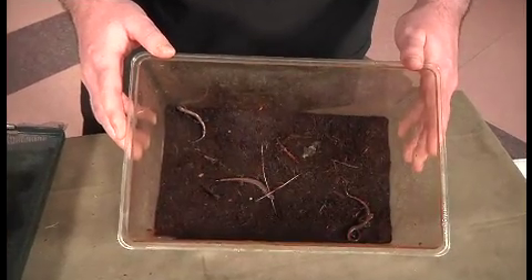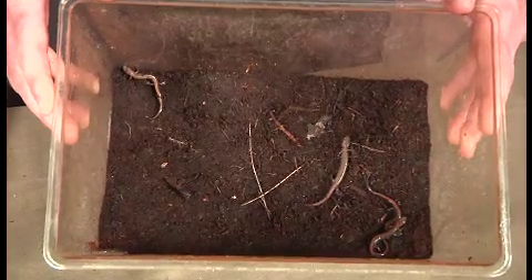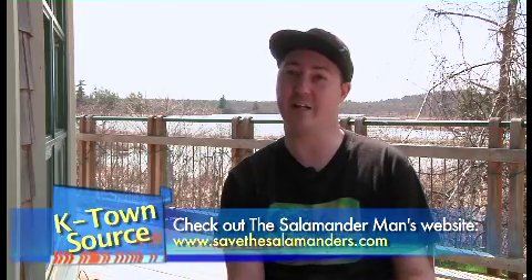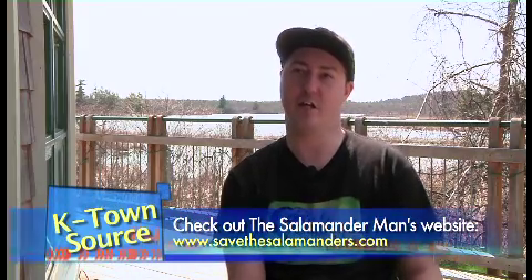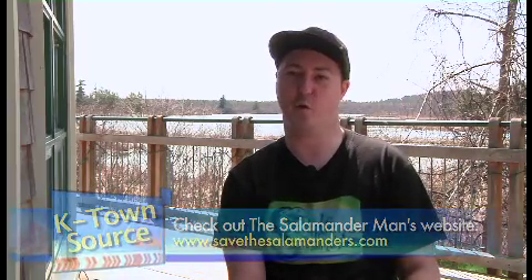We also have a couple of species of lungless salamanders, so they actually do all their breathing through their skin — their skin is very thin and sensitive. And then we have another type of aquatic species which is different from a newt because these ones have big external gills, so they don't have to come up for air. They can spend all their time in the water and they're called mud puppies. So we have quite a number of different species and also a lot of diversity among those species.